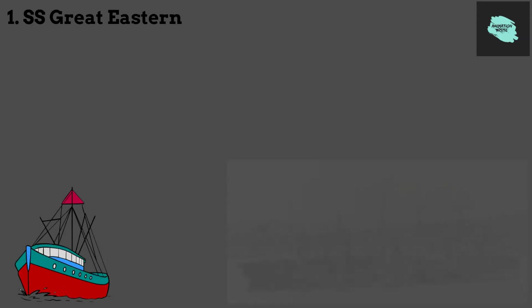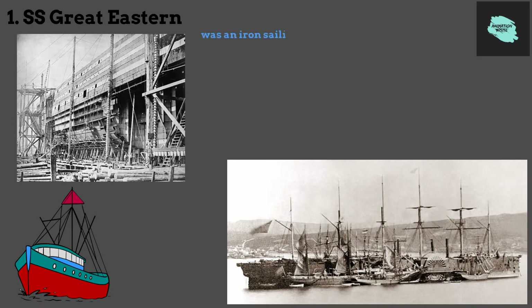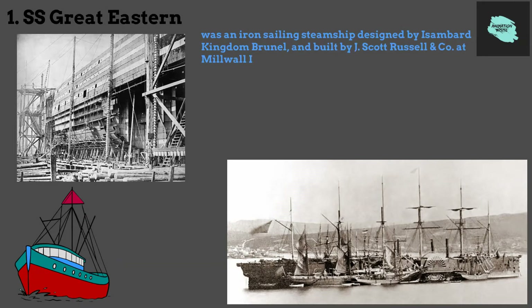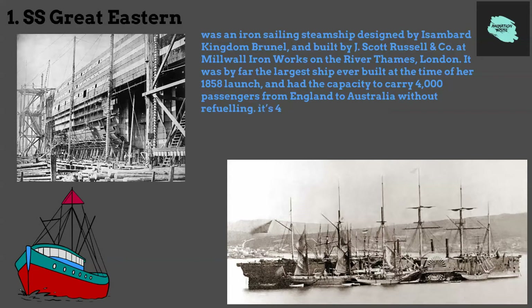1. SS Great Eastern. It was an iron-sailing steamship designed by Isambard Kingdom Brunel and built by J. Scott Russell and company at Mill Wall Iron Works on the River Thames, London. It was by far the largest ship ever built at the time of her 1858 launch and had the capacity to carry 4,000 passengers from England to Australia without refueling. Its 4,000-passenger capacity was surpassed in 1913 by the 4,935-passenger SS Imperator.